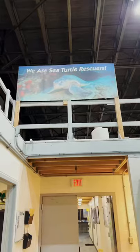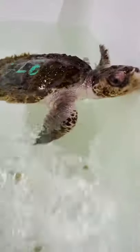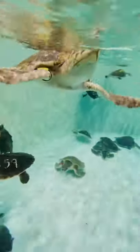So important for programs like this to exist for a critically endangered species like the Kemp's Ridley. The staff here is really enthusiastic about what they're seeing from this turtle already, so there's a very good chance and likelihood that it will make its way back out for release into the wild. Now stick around for video three to learn more about the rehabilitation process here at the Sea Turtle Hospital in Quincy, Massachusetts.